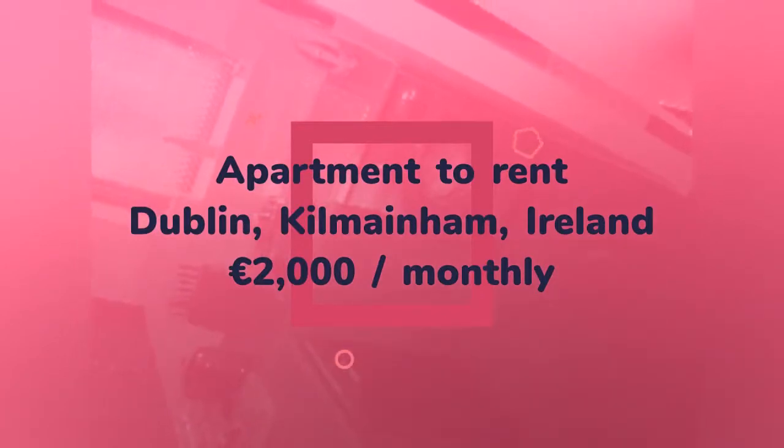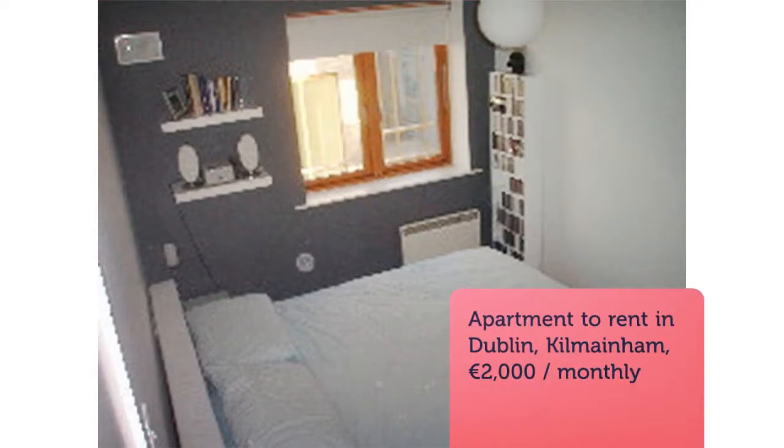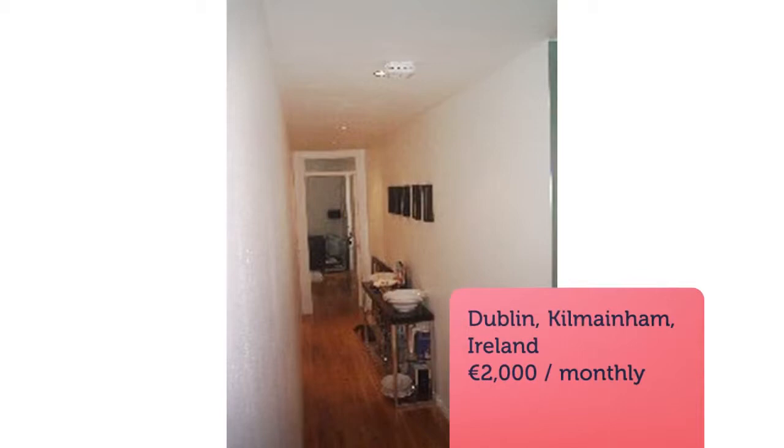Recently professionally decorated to a high standard, this contemporary apartment has solid hardwood American oak flooring throughout and is furnished to an exceptionally high standard.